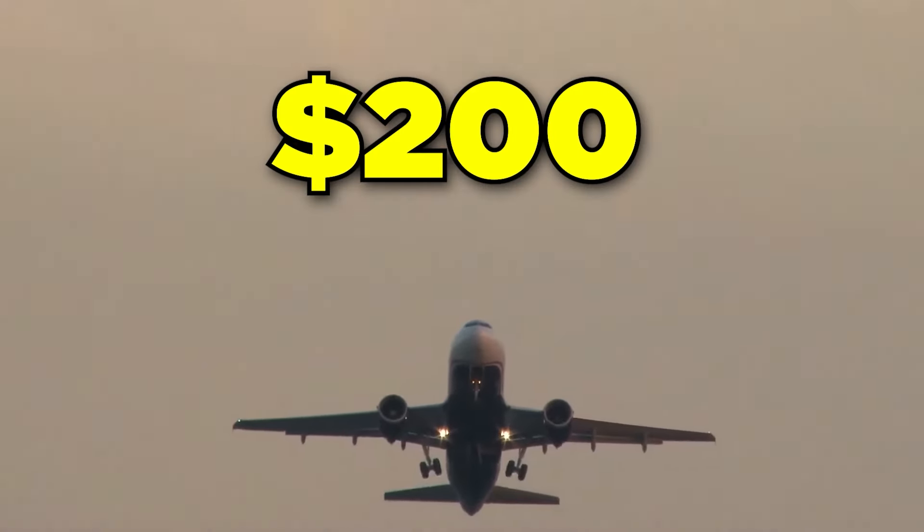Similar to how the Hilton resort credit isn't given upfront in one lump sum, there's also a $200 flight credit which is given to us each and every quarter in increments of $50.